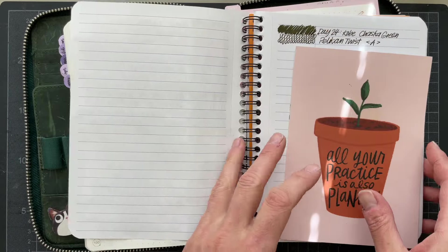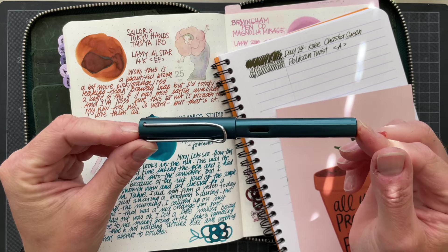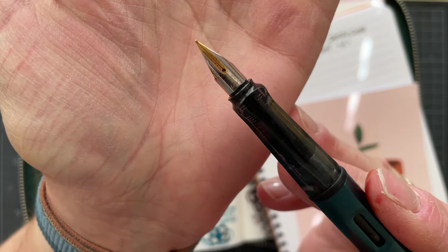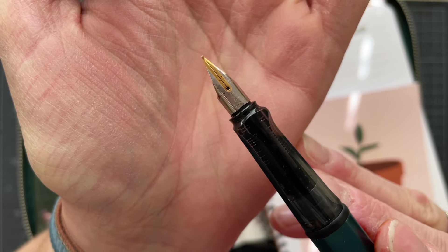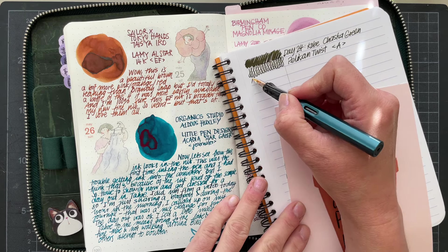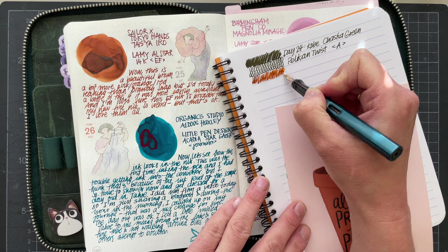I'm glad I learned this — this is why I'm doing this whole experiment. On Saturday, day 25, I used my Extra Fine 14K Gold Nib on this Lamy All-Star in Petro, I believe is the color name. This is the nib that made me go out and buy all the sizes. I received this as a gift and then purchased the other nibs. The ink in here is Sailor in collaboration with Tokyo Hands — it's a stationery store in Tokyo. This is an ink that's really hard to get if you're not there. My friend Amy gave me a sample. It totally reminds me of Diamine Brandy Snap.